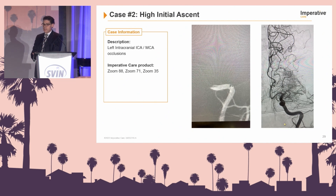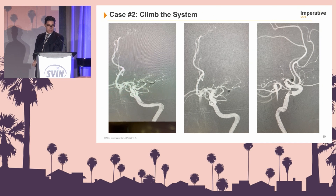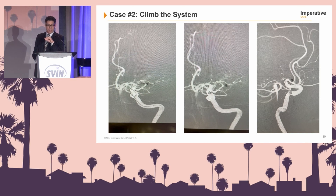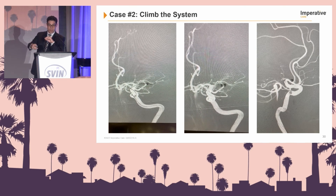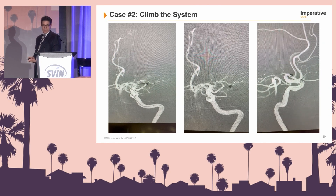Still some residual left MCA clot remains. All of us want first-pass success, but that's not always the case with large clot burden. This demonstrates the idea of climbing the system — the 71 is advancing up and engaging into the distal MCA. Once in place, with aspiration in the 71, we're advancing up the 88. I can't stress enough: these large distal platforms — if you want to bring them up higher, a great anchor is just to aspirate with your large 71 catheter. And you can appreciate the difficulty in the ophthalmic segment turn and how well the system navigates around it.